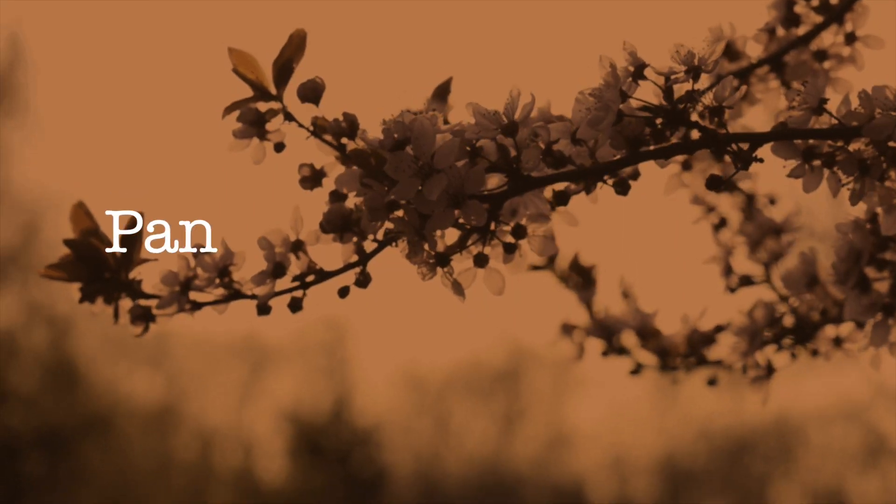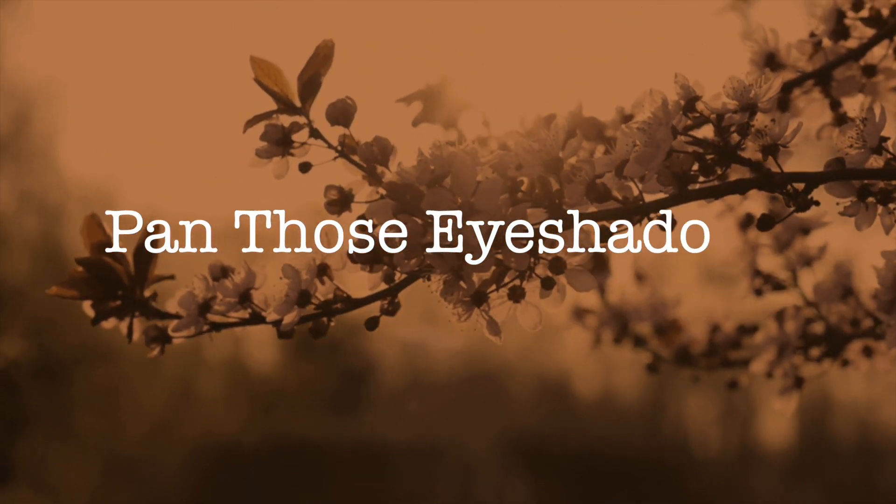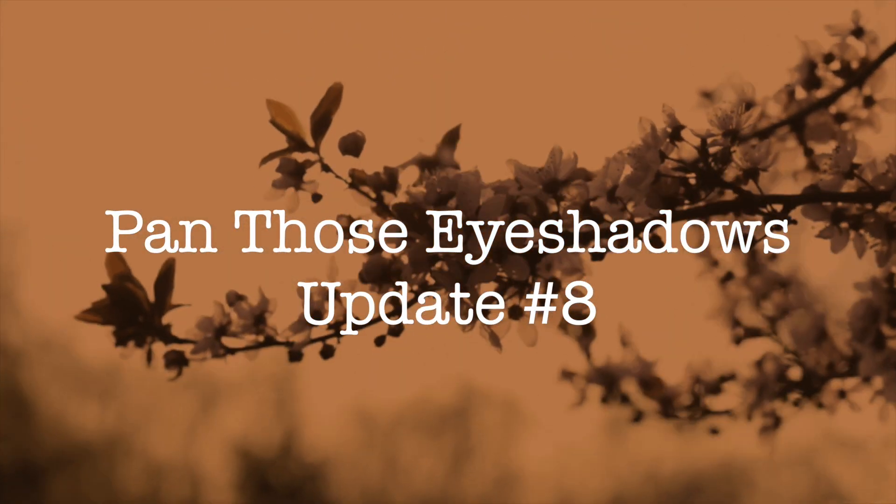Hi guys, and welcome back to my channel. Today I have an update for you for my Pando's Eyeshadows project. I'm excited enough, so let's jump in.